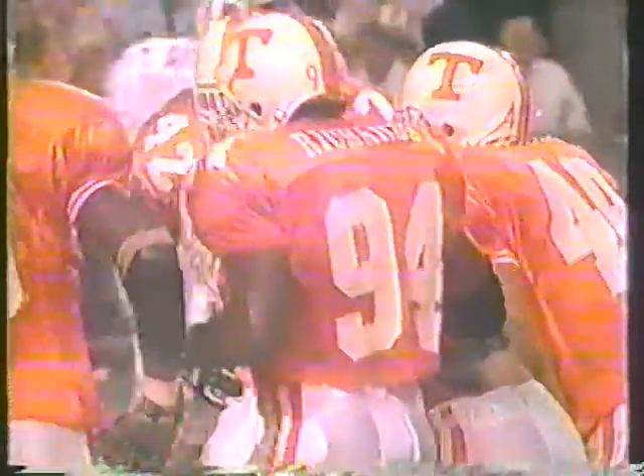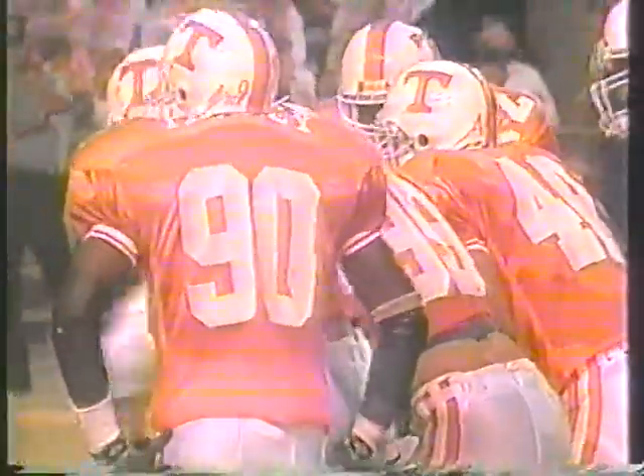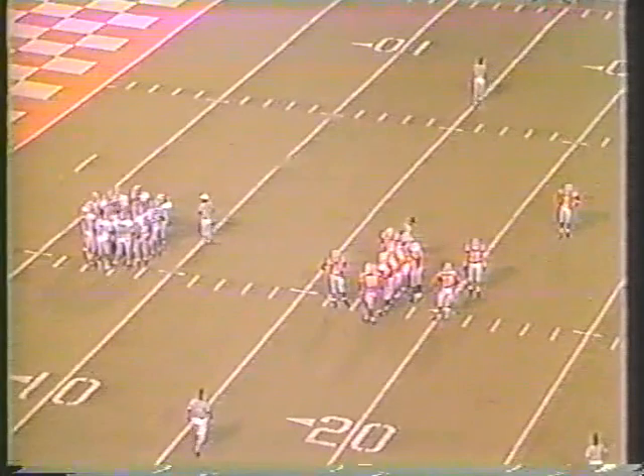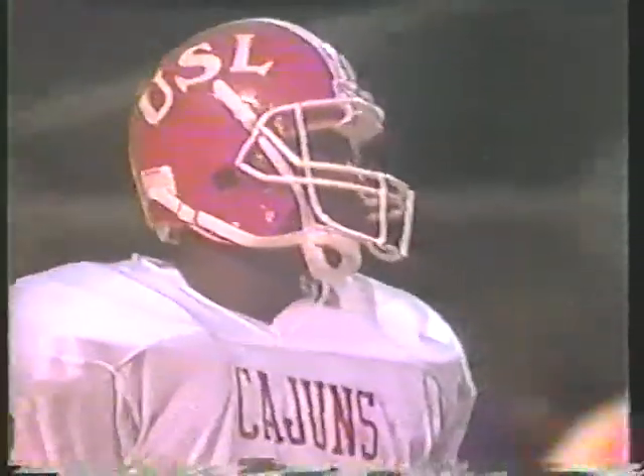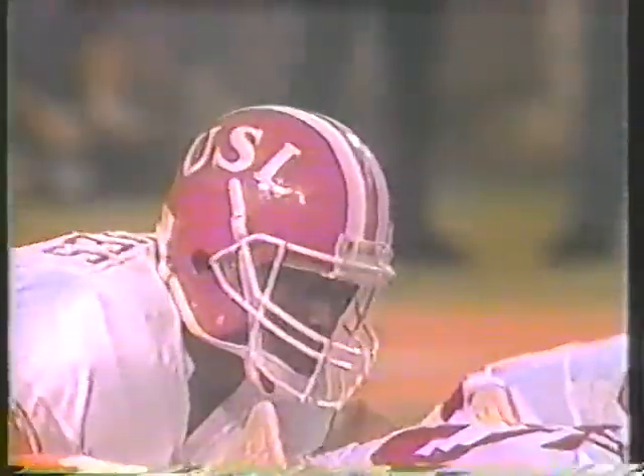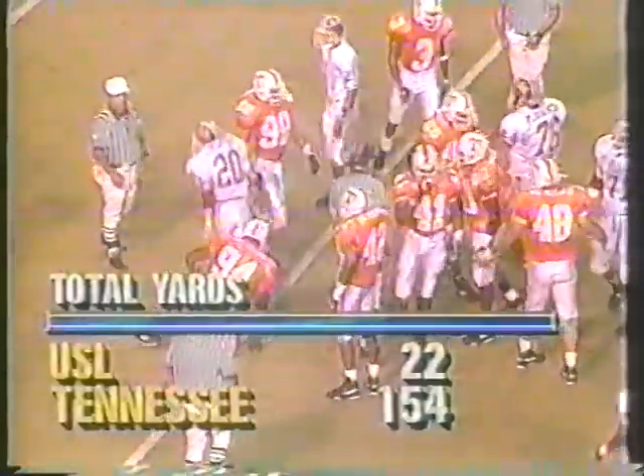Mosak now has run six times for a total of 11 yards. He's deep, everybody else spread out, handed to him — nothing. Tennessee closes it down again. Paul Yetkowski and Willie Richards leading it.